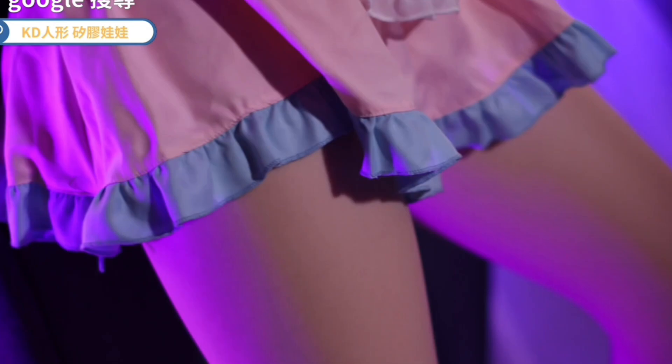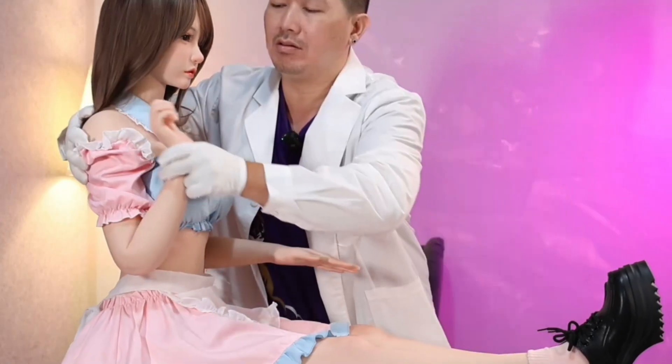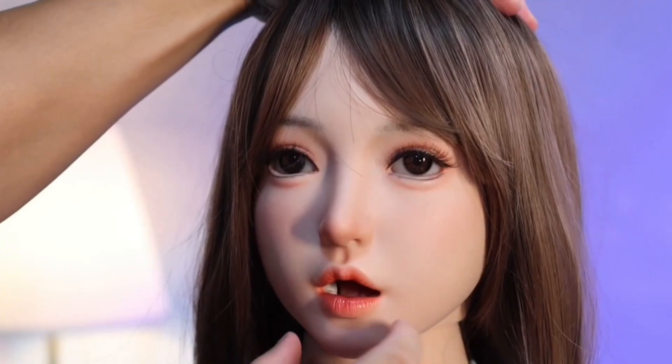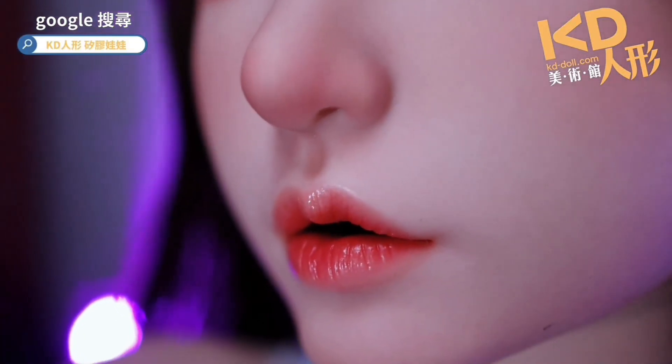Whatever the purpose may be — emotional comfort, self-expression, or forward-looking companionship — Yucca provides sophistication, flexibility, and warmth in a single integrated form. Through intelligent innovation and deliberately chosen materials, UDoll brings robotics to a place where realism intersects with emotional connection.